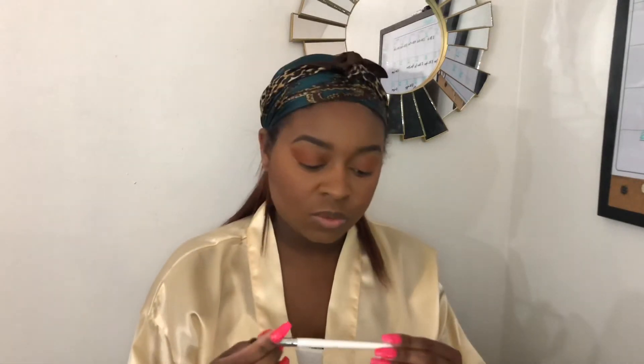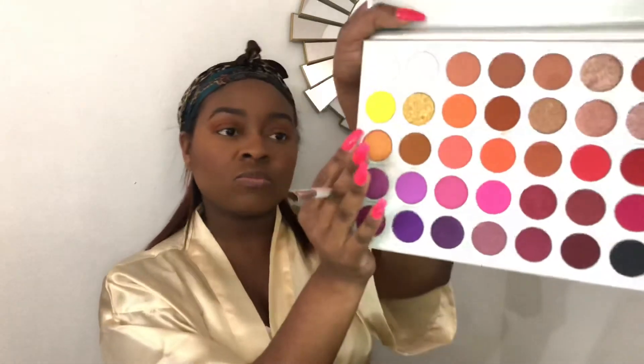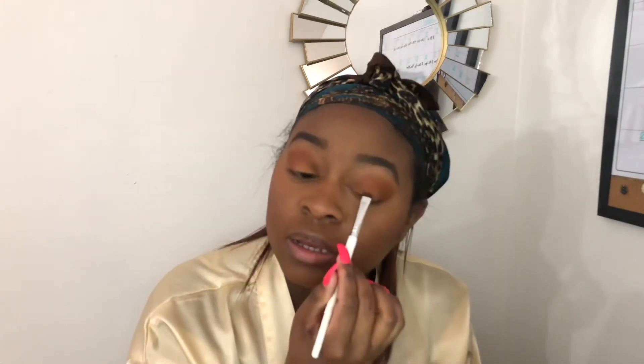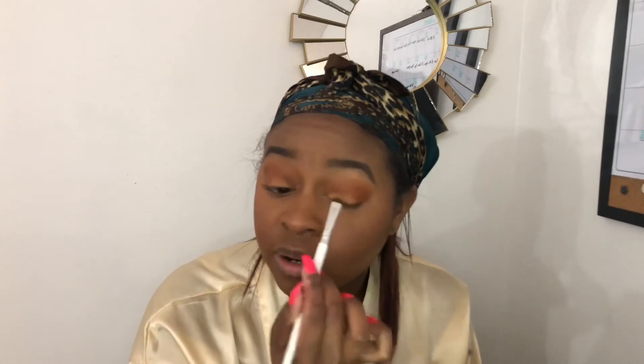I'm going to take my e.l.f. smudge brush and use the color Flawed and Odd — a shimmer shade. The thing about shimmers is the color tends to wear off throughout the day, but it has really good color payoff even without primer underneath. I put it right in the front of the lid.